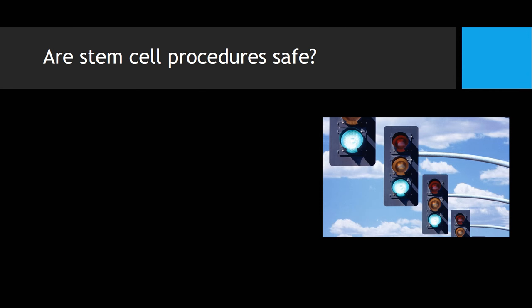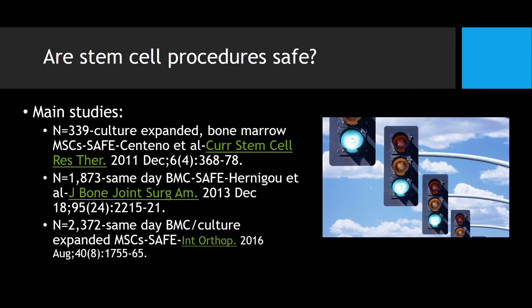Are stem cell procedures safe? These are the three main studies — two of these are our studies, one was published by Hernagao. This is our study on culture-expanded stem cells, this is Hernagao's study on same-day stem cells, and this is our larger study — I think it's the largest in the world to date on the safety of both same-day and culture-expanded stem cells. Based on these three studies, yes, there's a very good safety profile for these procedures.